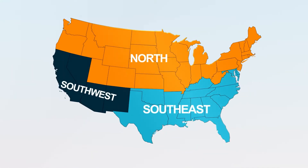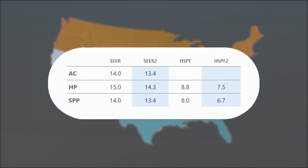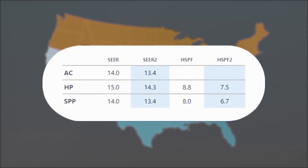Next are the regional efficiency changes. For air conditioning systems, the country has been divided into three climate regions. Each region has specific SEER and EER minimums based on the new testing procedures. This rule does not apply to heat pump systems, which will have one national efficiency standard.